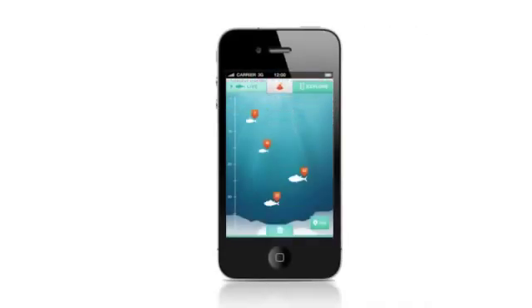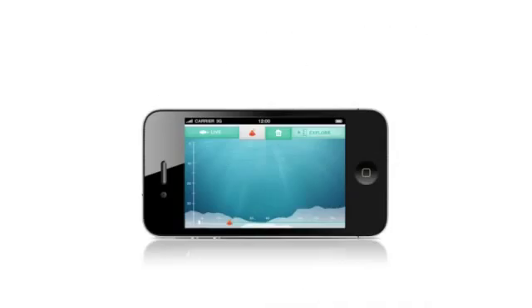Once you cast your bobber and reel it back in, you'll begin to receive real-time sonar data, including a view of the waterbed topography and a chart that indicates the depth from surface to waterbed. This enables you to map the waterbed in all directions without having to move your boat all over the surface of the water.